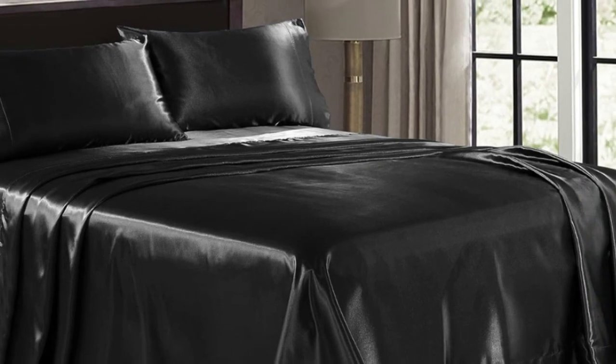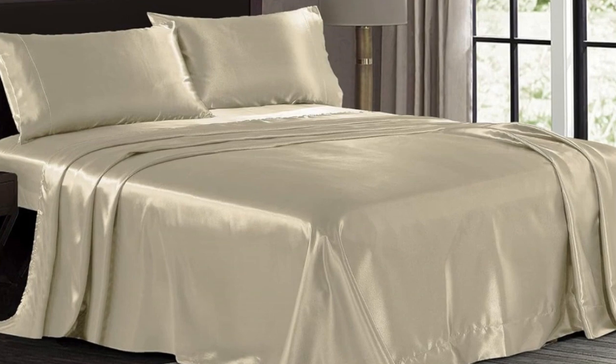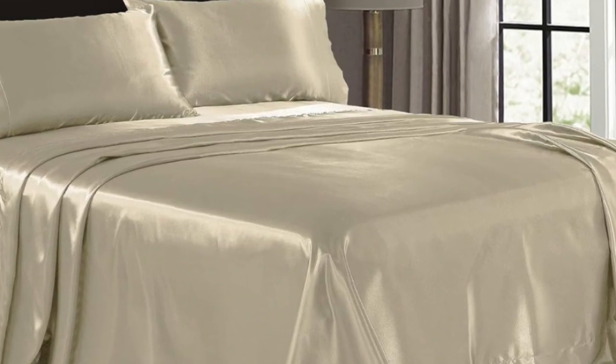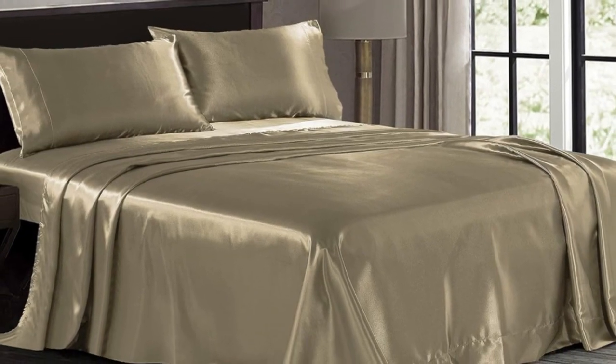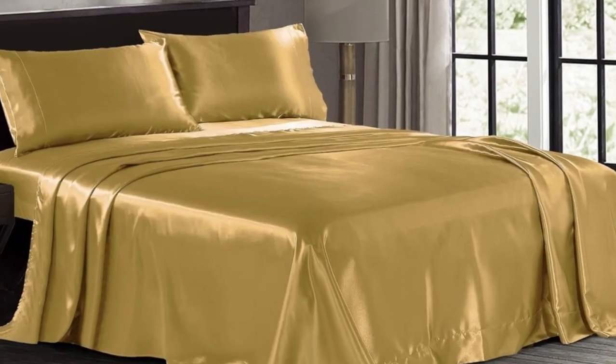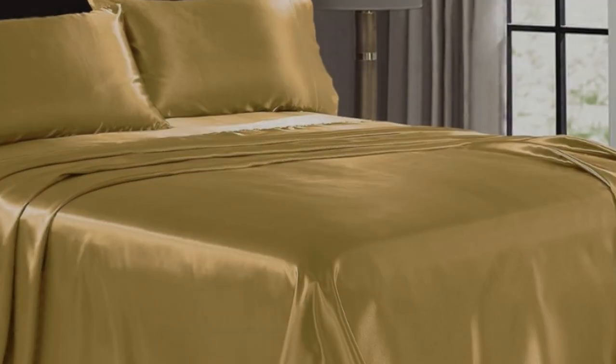These sheets don't seem as well-constructed as other sets we tried, but considering the wallet-friendly price tag, we still think they're worth buying. Pros: The sheets have a silky smooth feel. The color didn't fade at all in the wash. The material appears durable and relatively stain-resistant. Cons: There were several loose threads out of the packaging and more after washing. It was hard to get the fitted sheet on the bed — it was almost too slippery, and the pillows and blankets slipped off.